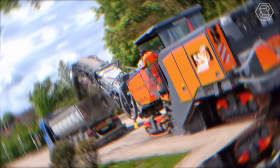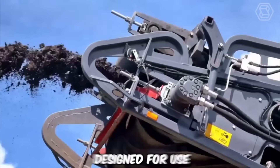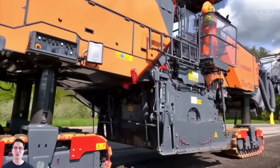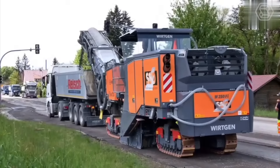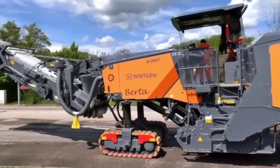The Wirtgen W50Ri is a small but powerful milling machine designed for use in road construction and maintenance projects. With its compact size and advanced features, this machine is an ideal choice for contractors who need to quickly and efficiently remove old asphalt or concrete surfaces. The restoration process involved the complete disassembly of the machine, followed by the cleaning, repair, and replacement of all necessary components.